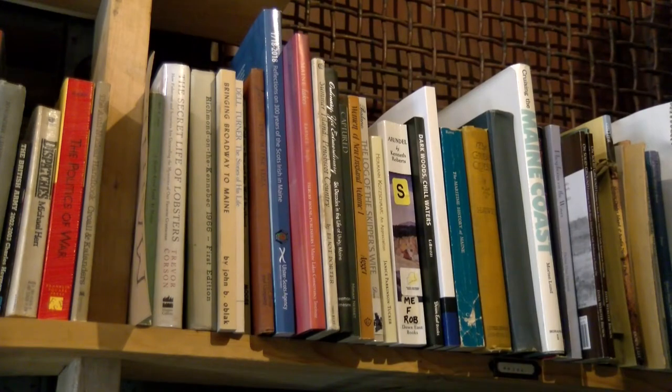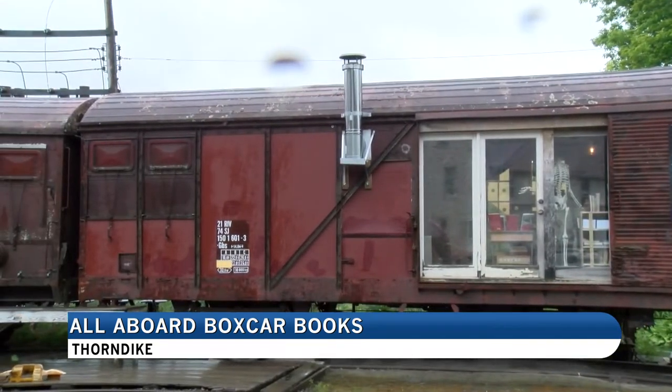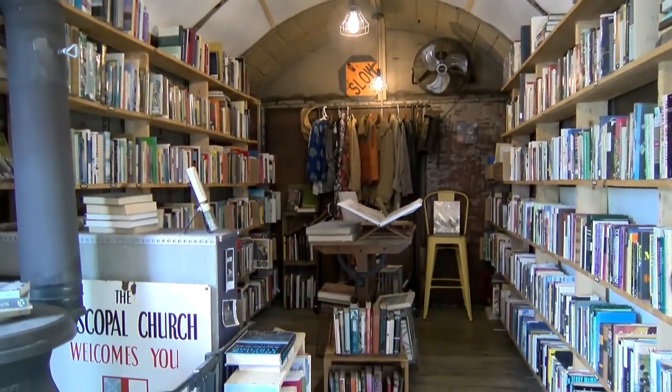I always dreamed of having a bookstore. Link Harjung's dream came true when he purchased this stationary boxcar from his neighbor in 2019 in the small town of Thorndike and turned it into Boxcar Books. My goal has been to create the kind of space that I would have fallen in love with when I was traveling.